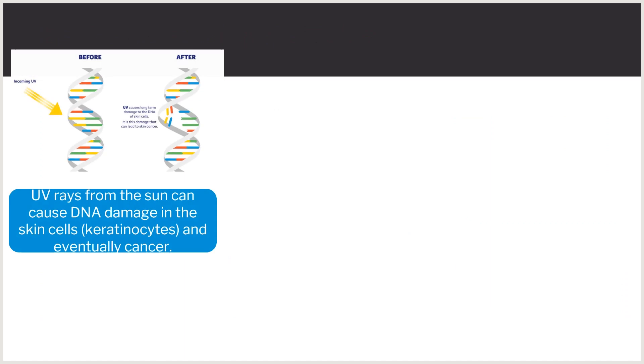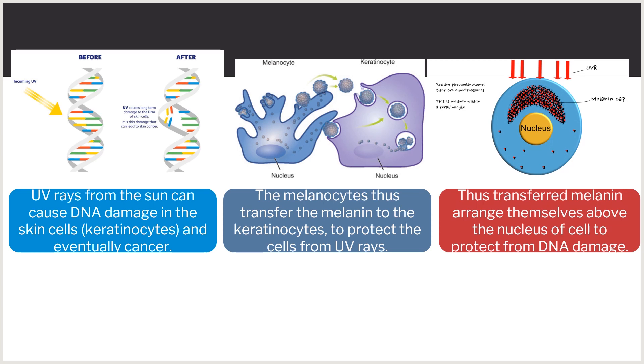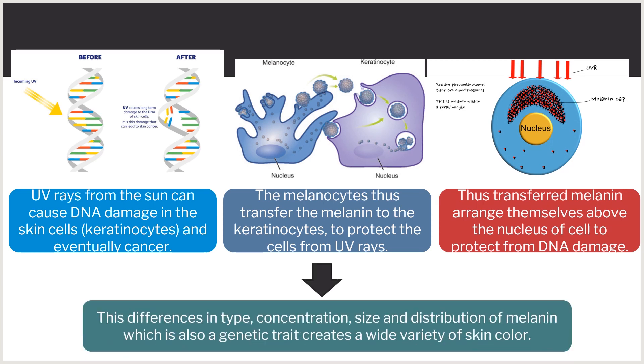Why do we have a variety of skin colors? The UV rays from the sun can cause DNA damage in skin cells. The melanocytes then transfer melanin to keratinocytes to protect the cells from UV rays. The transferred melanin arranges itself above the nucleus of the cell to protect from DNA damage. The differences in the type, concentration, size, and distribution of melanin — which is also a genetic trait — create a wide variety of skin color.